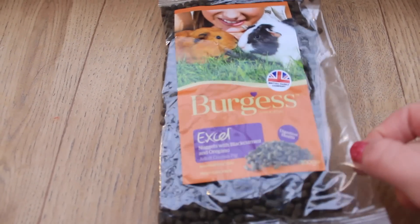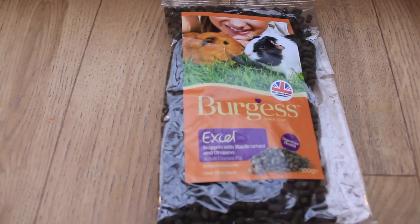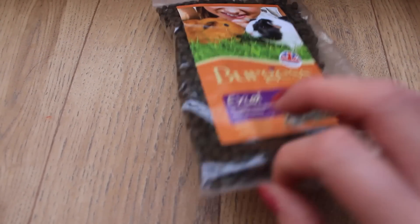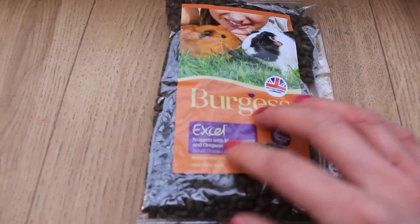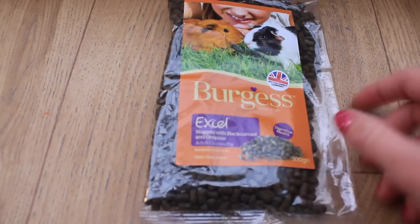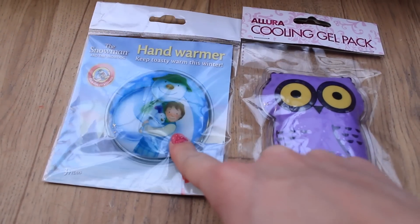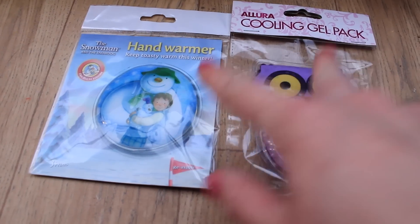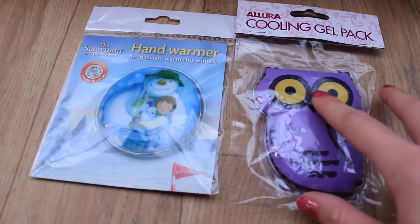I have a little sample pack of food — just in case I need to quickly take them to the vet and need something for them to eat. It's a small addition rather than having to grab a bag of food. I also have a cooling gel pack and a hand warmer — for supervision purposes if a guinea pig needs to be cooled down or warmed up, especially great for vet trips on the way there.